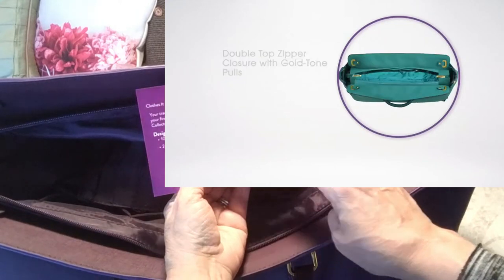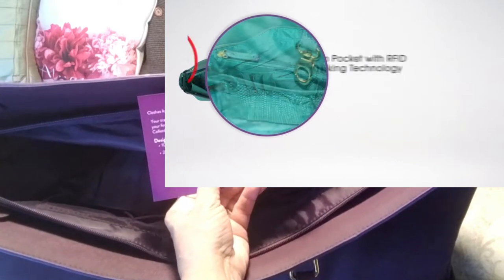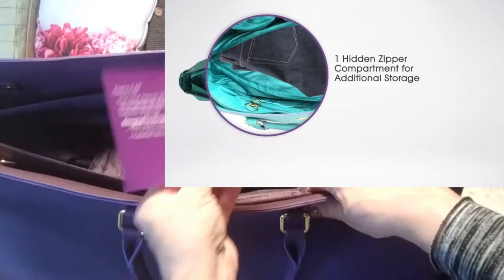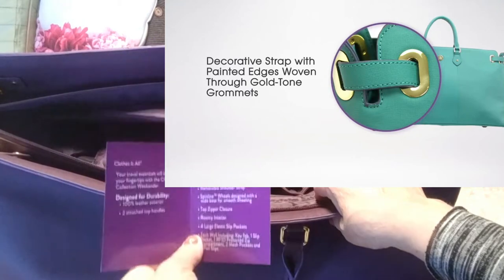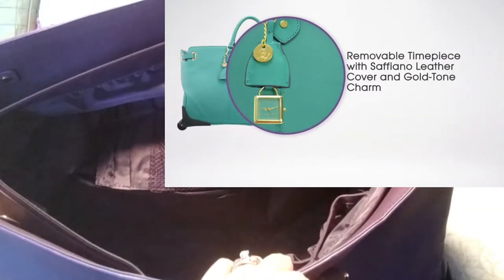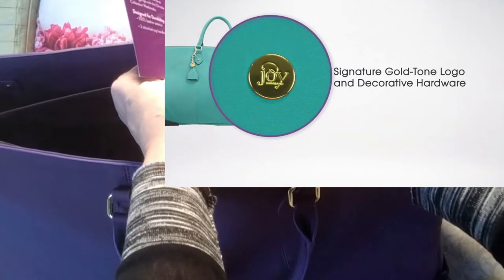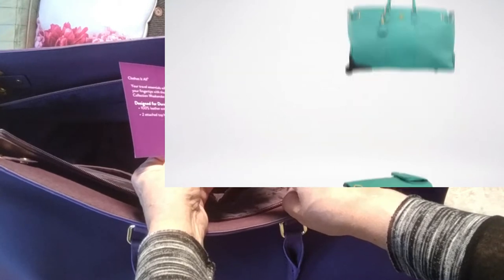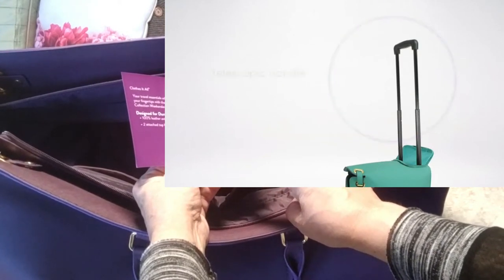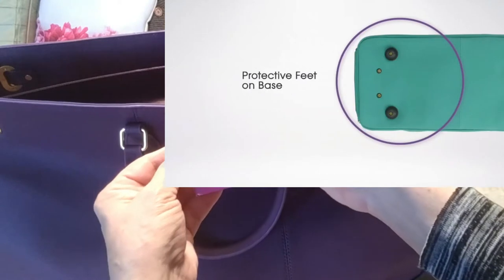It also has four large elastic slip pockets. Really cool is the RFID blocking pocket — that protects your credit cards. When you're at the airport there are individuals with scanners that can steal your credit card information, so you can throw your wallet in there fully protected. The tech wall also includes a key fob, a slip pocket, one RFID-protected zip compartment, two mesh pockets, and three pen slips.